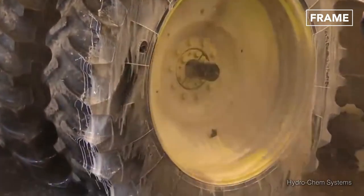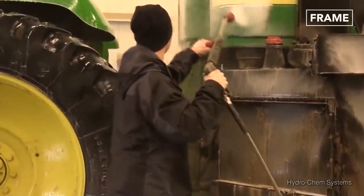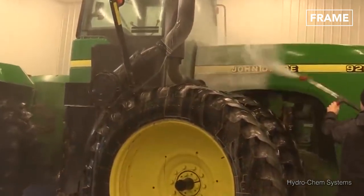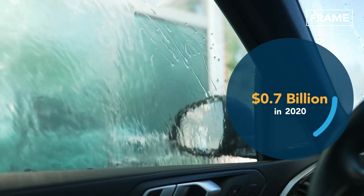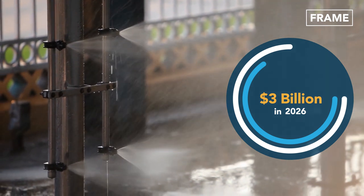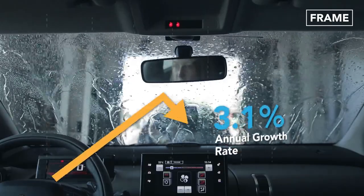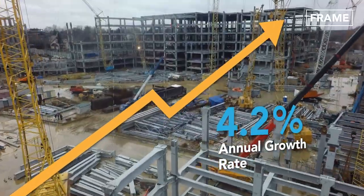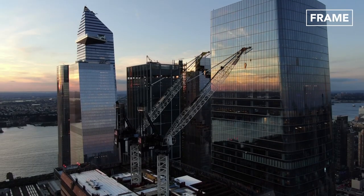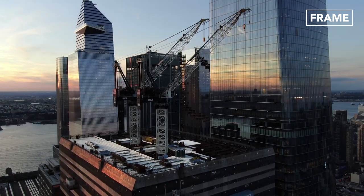The entire pressure washing process is being incorporated into comprehensive heavy equipment cleaning systems in many parts of the world. Hence, the global pressure washer market size continues to grow exponentially. Evaluated at $2.5 billion in 2021, it's expected to reach over $3 billion by 2026. This projected compound annual growth rate of about 4.2% is a direct result of increasing construction activities worldwide, a tendency championed by the U.S. construction industry, which is quickly recovering the thousands of jobs lost due to the COVID pandemic.